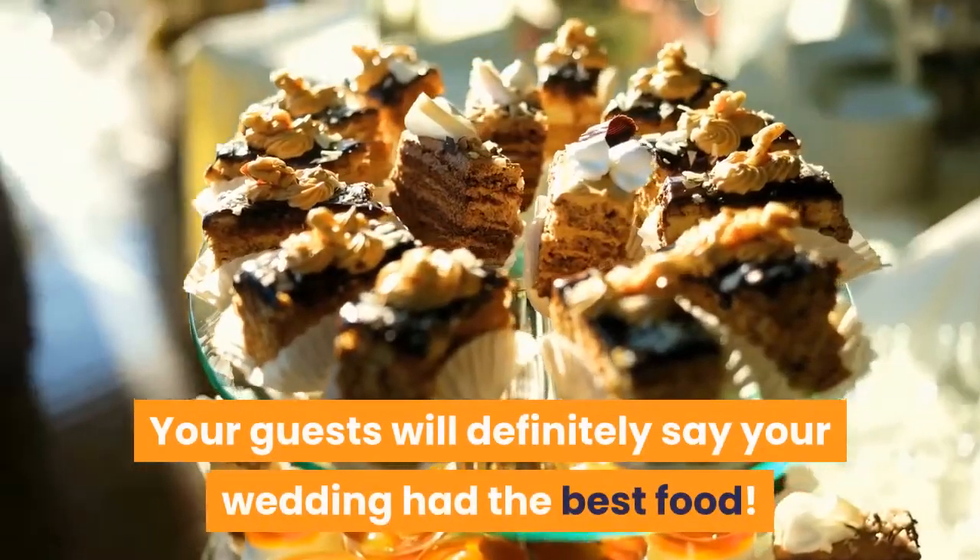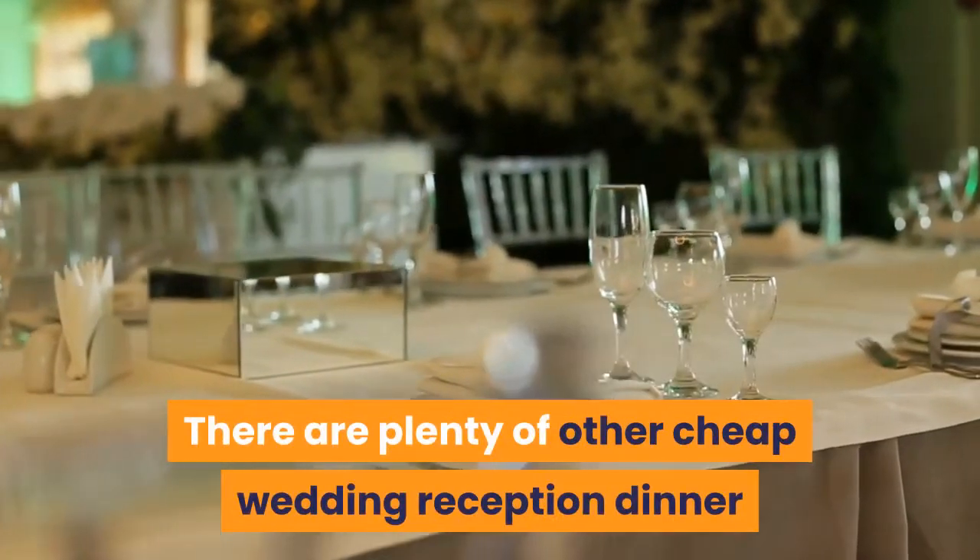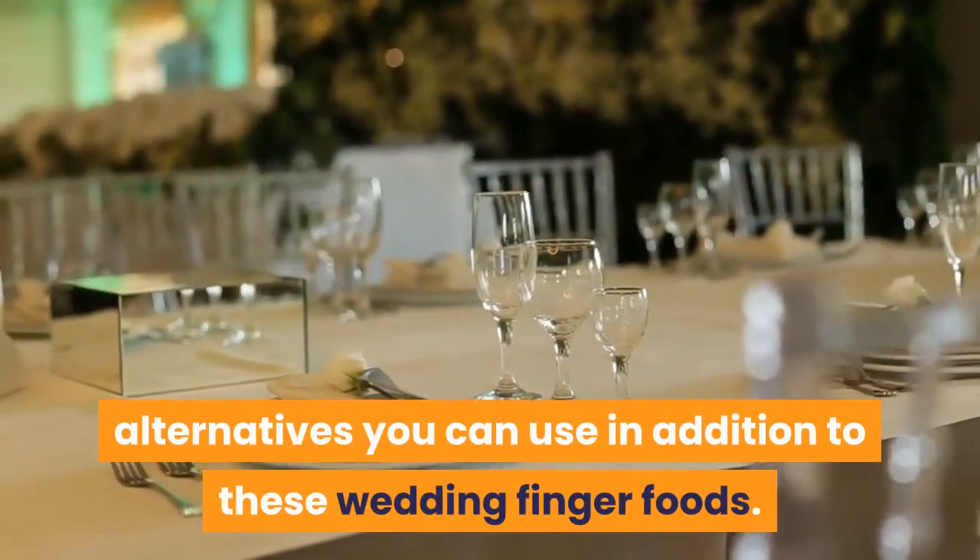Your guests will definitely say your wedding had the best food. There are plenty of other cheap wedding reception dinner alternatives you can use in addition to these wedding finger foods.